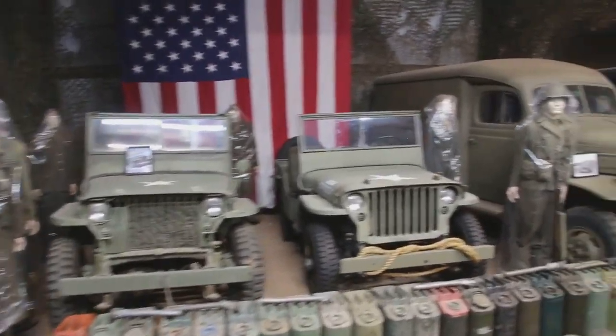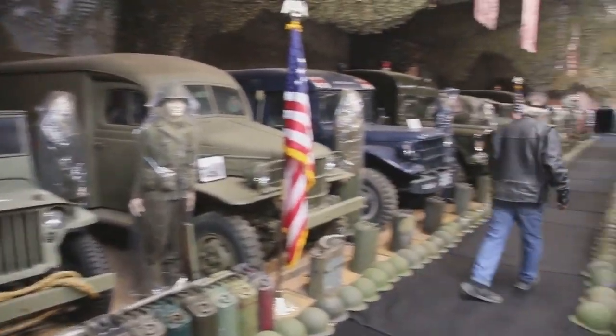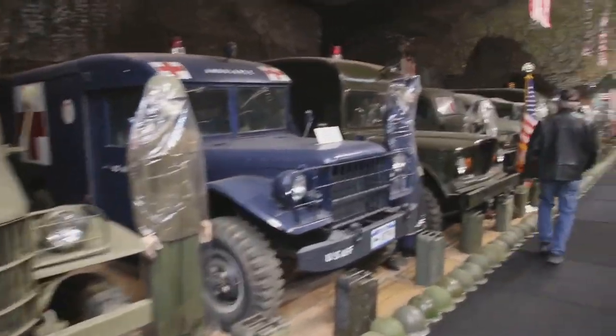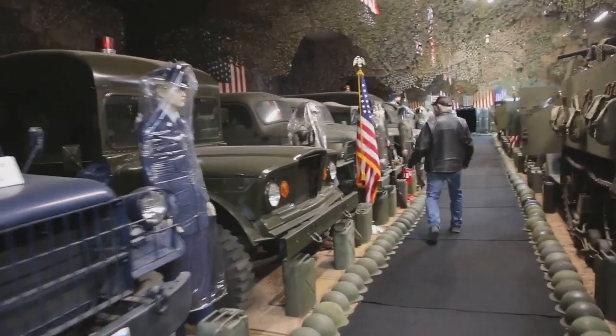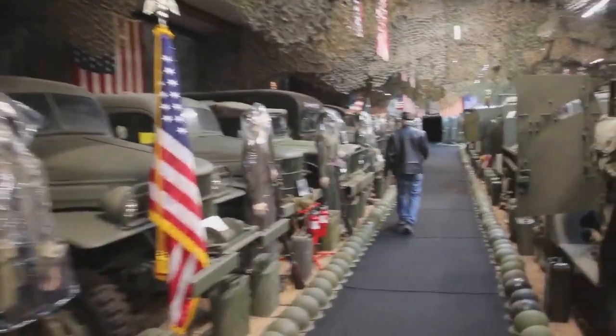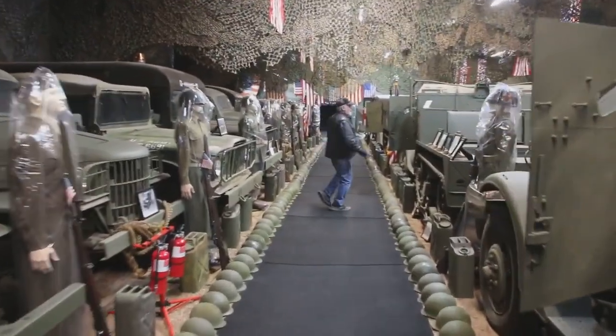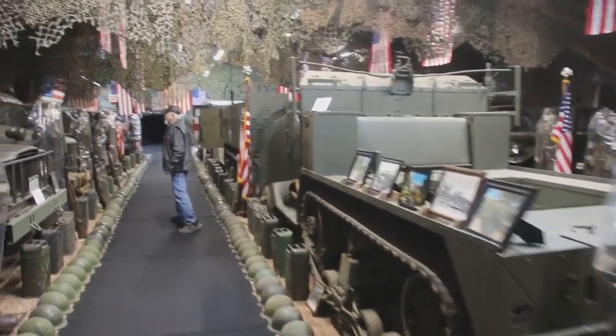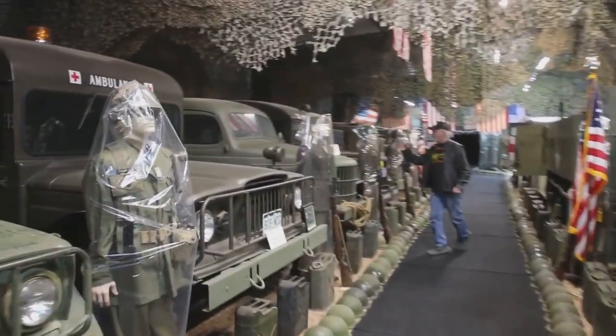We got the GPW Ford. Over here we got the ambulances — Vietnam era M43. We got the half-tons, 1941 to 42. We got the M15 half-tracks, the M2 half-track, and the M3 half-tracks. Over here's the carry-all — 1942 carry-all.